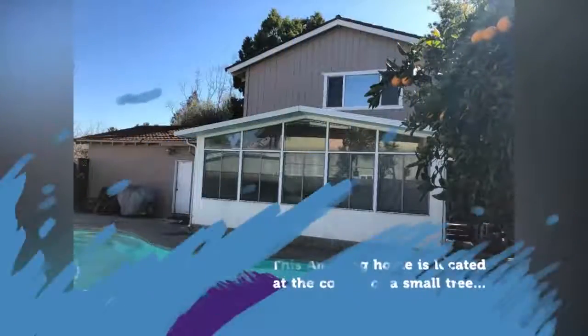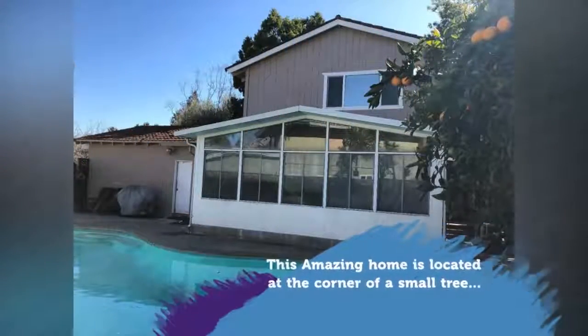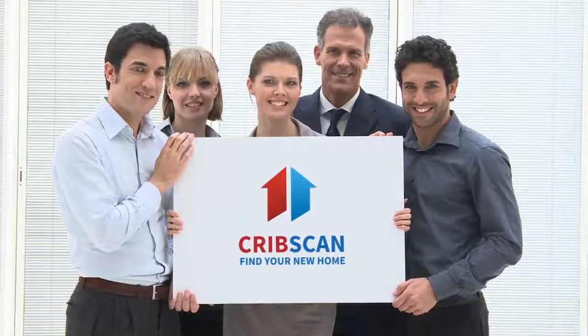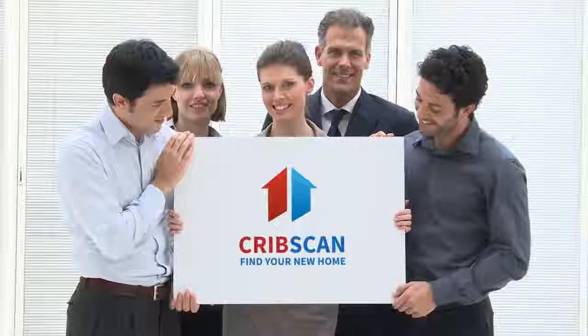Maple-style cabinets, granite countertops, wet bar, remodeled baths, huge sunroom, and RV and boat parking on the side.